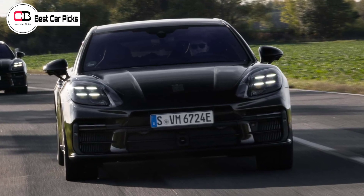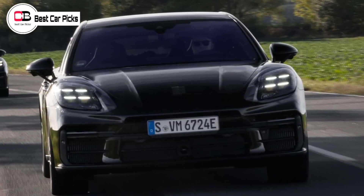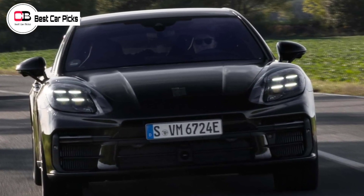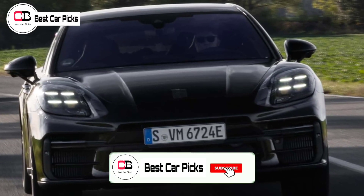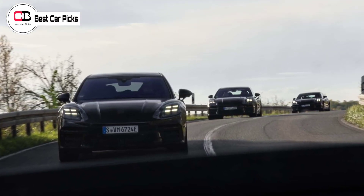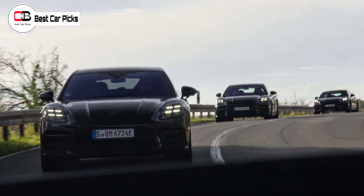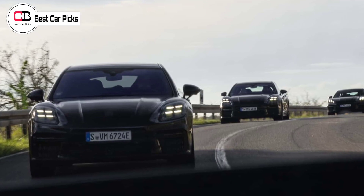Hey guys and welcome back to Best Car Picks. Porsche has revealed the third generation version of its Panamera luxury sedan and confirmed it will be arriving in the first quarter of 2024. At launch there will only be two Porsche Panamera variants offered locally: the Panamera and Panamera Turbo E-Hybrid.